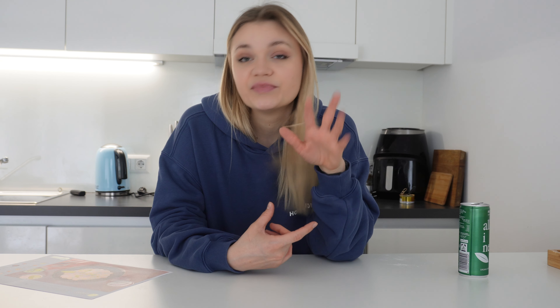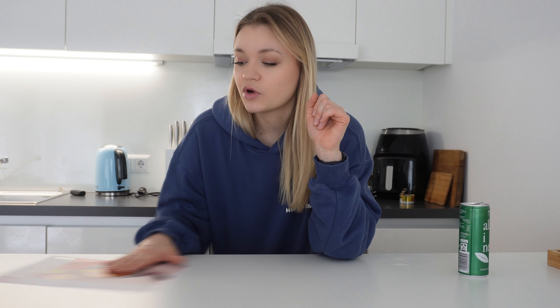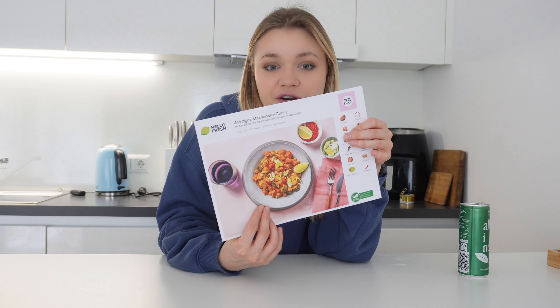Full disclosure: I already had two of their meals during the week and they were actually really good, I just didn't get to film them. Today we're making the last meal from my box — a massaman curry, a vegan meal meant to feed two people, but from the quantities I can see it's probably going to be more like three meals for me.